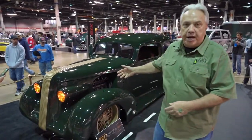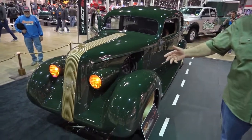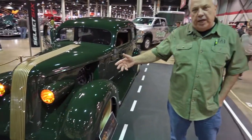Hi, I'm Glenn C and I own the Garage Mahal. I built this car for myself to bring up here. We're at the Chicago World of Wheels this weekend where we're competing for the Legend Cup.